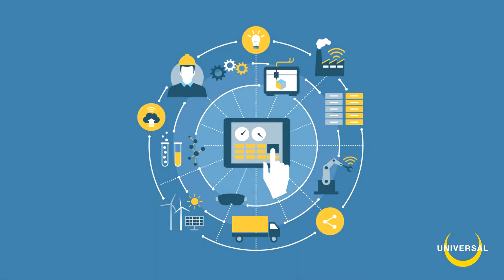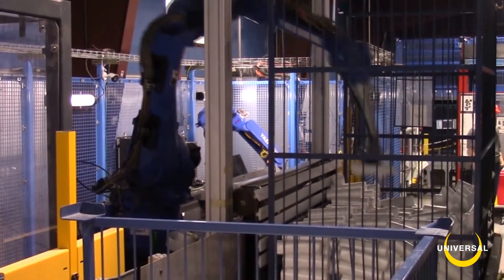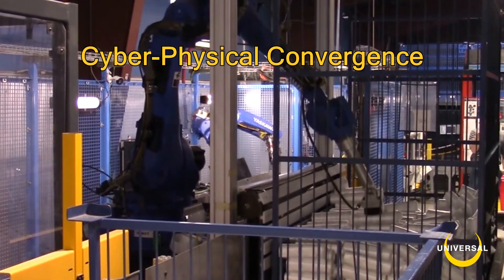The Internet of Things is a network of devices with passive sensing that provides data for analysis and simple switching. The Internet of Robotic Things adds intelligent machines that manipulate the environment in real-time. You can think of it as a cyber-physical convergence.